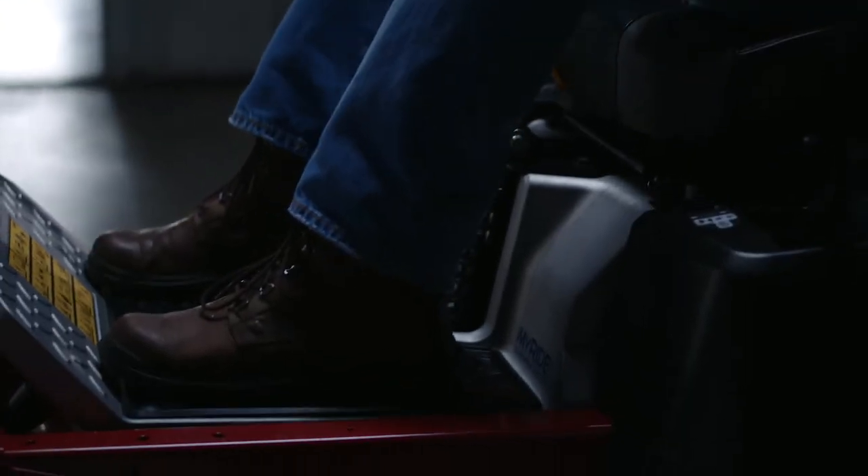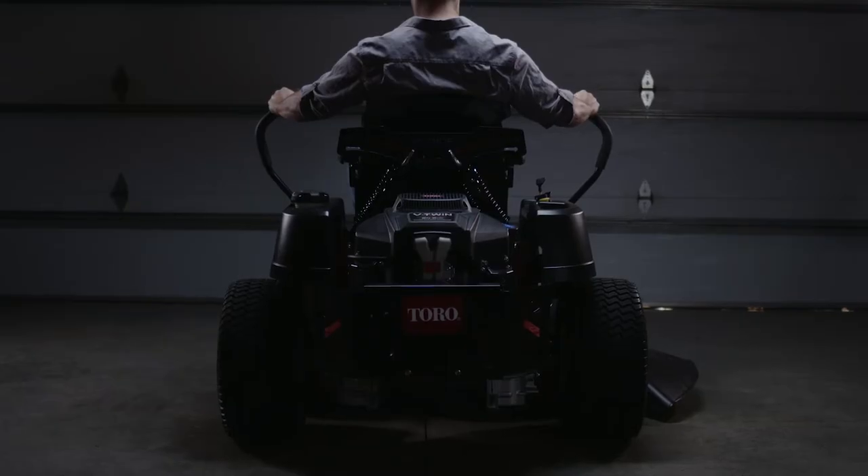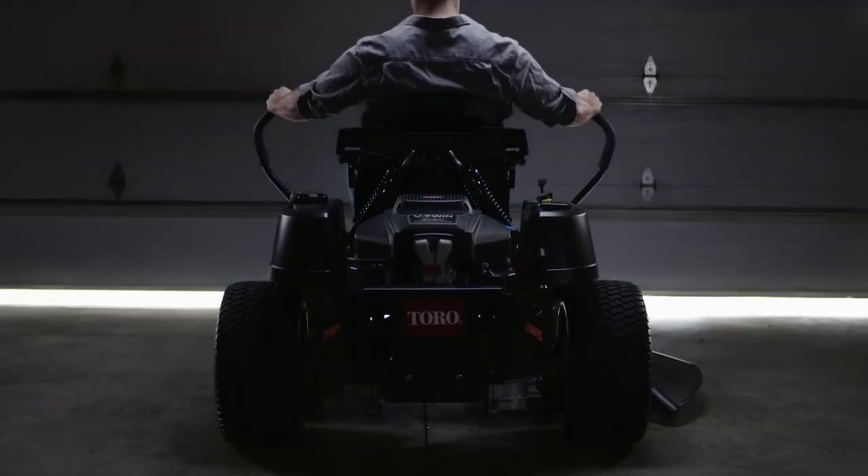I think the MyRide system helps you do that across the whole lineup — they offer it on the Time Cutter, the Titan, and the 3000 and up. This is Chip with Main Street Mower. This was my review of the MyRide suspension on the new Titan HD 2000 series. I think it's a pretty awesome system, as long as you're the right user for it. Thank you for watching — subscribe to our channel, we have all kinds of how-to videos, reviews, and unboxings. Have a great day.